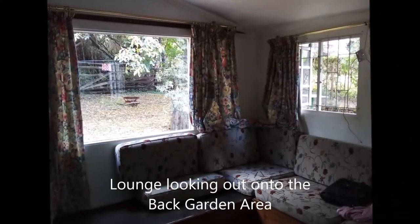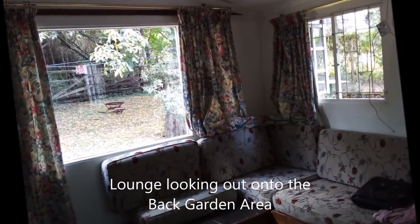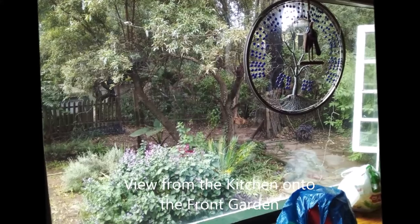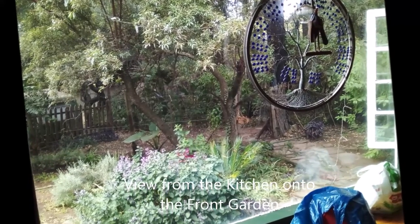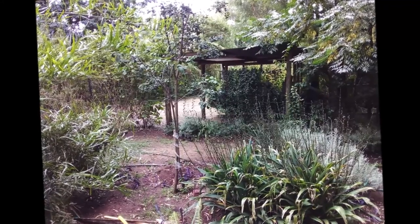It's an ideal spot for someone who really wants to be creative — someone who wants to get away from the rat race. The original idea behind the cottage was that it would be a writer's cottage.